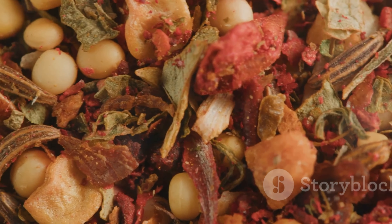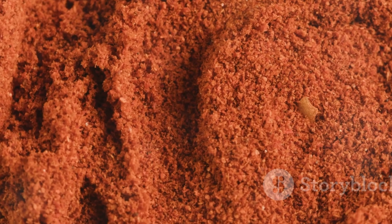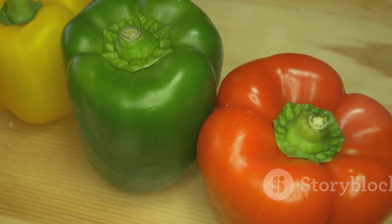But it's not just a pretty face. Paprika is packed with vitamins A, E, and C, making it a mini health powerhouse. It's great for your eyes, skin, and even gives your immune system a little boost.